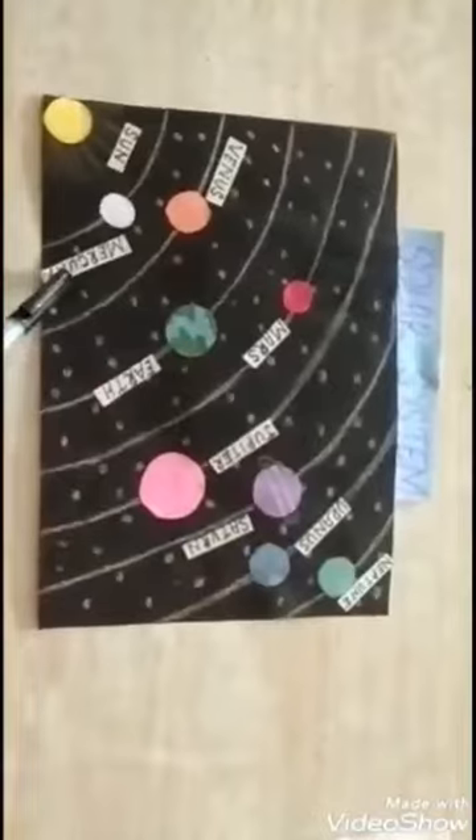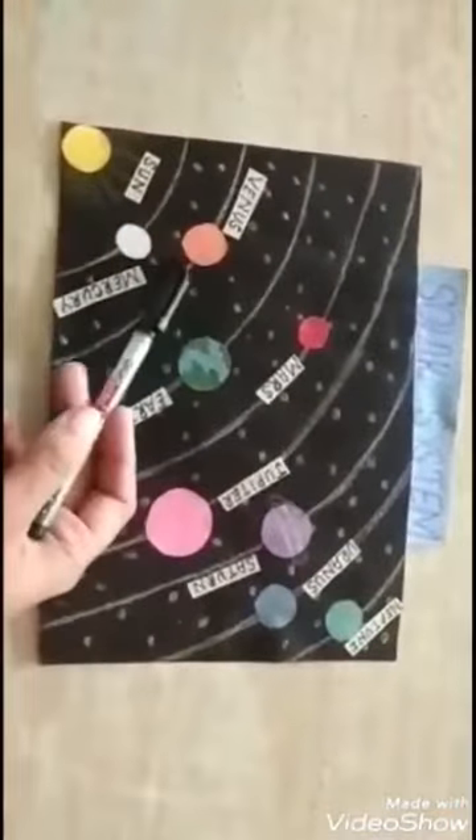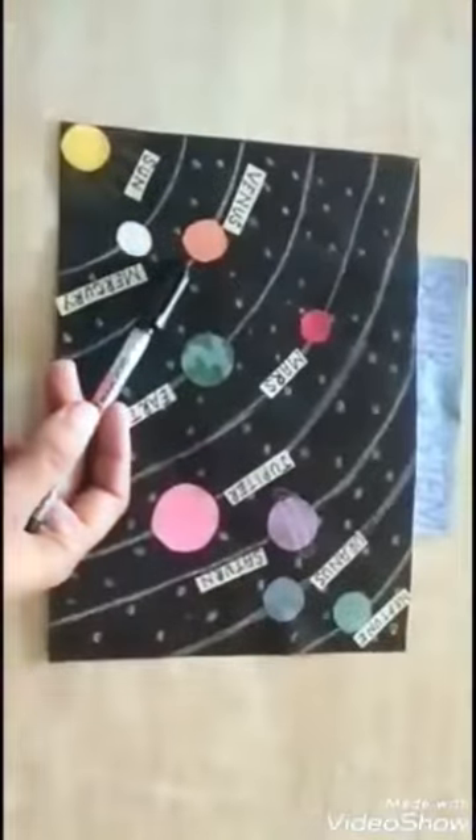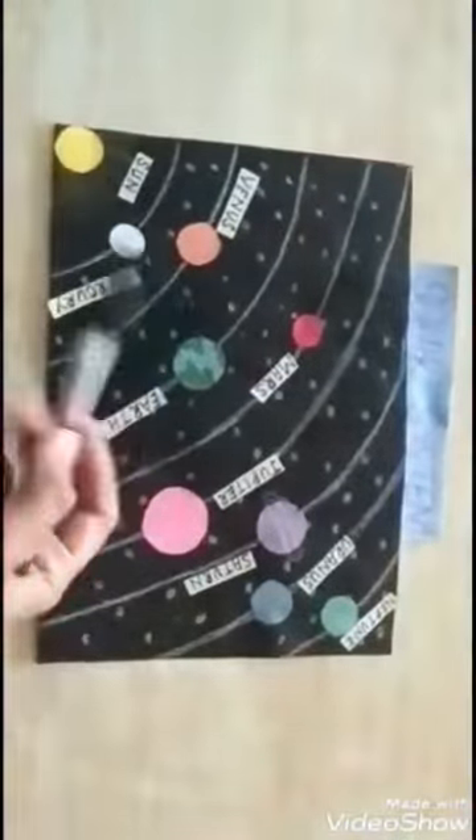Mercury is the first planet in the solar system and the second planet is Venus. Venus is the hottest planet in our solar system.